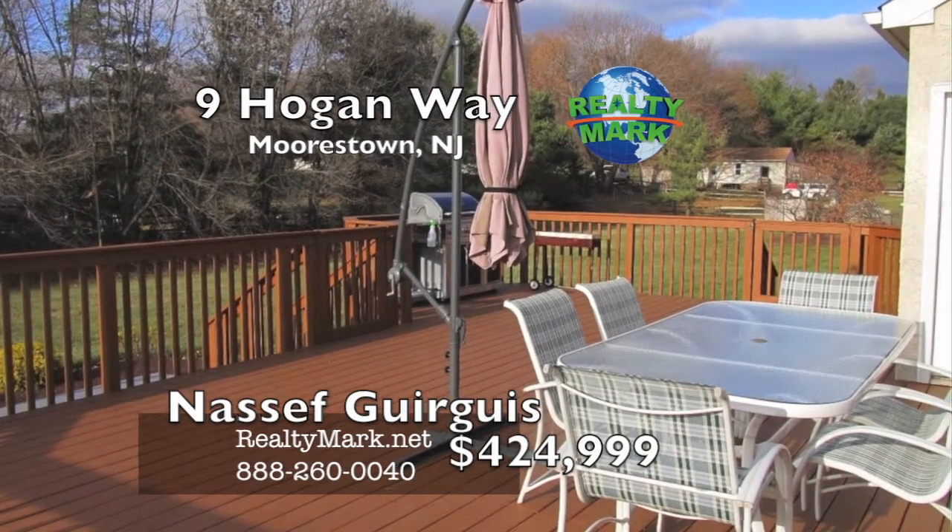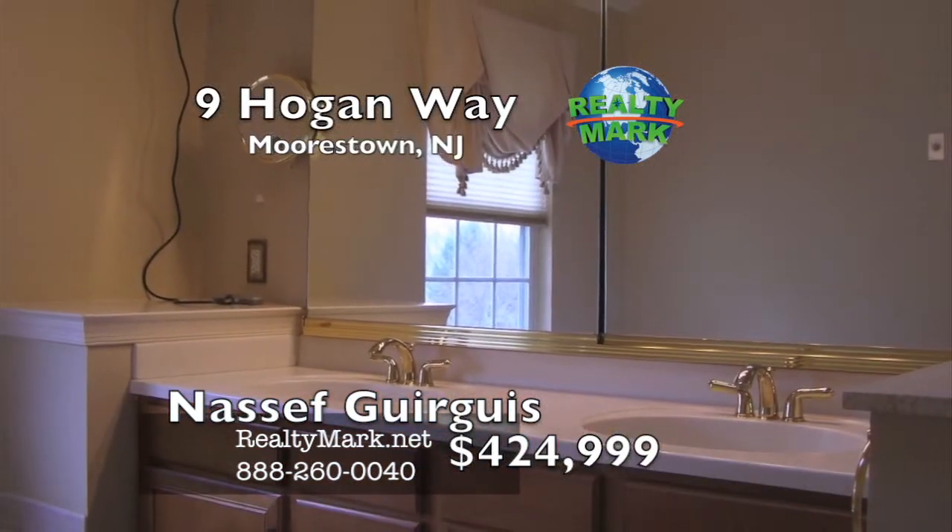Owner is a licensed New Jersey real estate agent. Please call Nassaf Gorgas for more information.